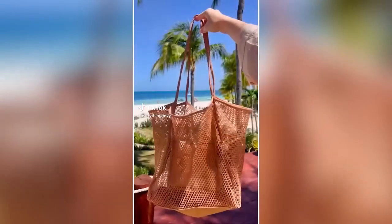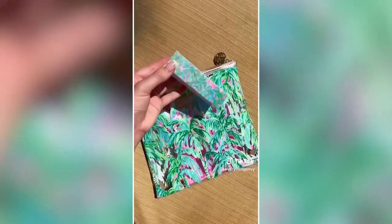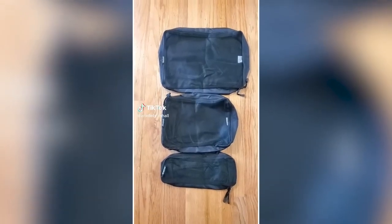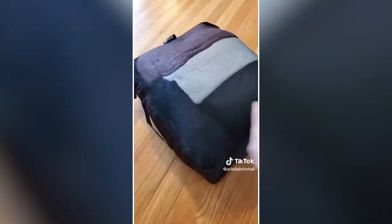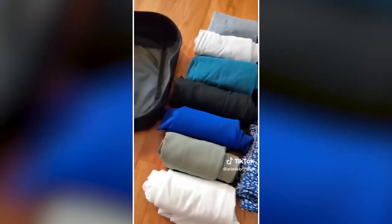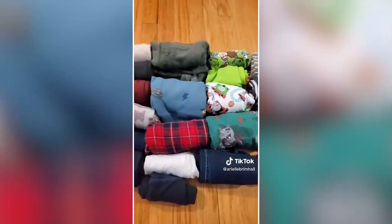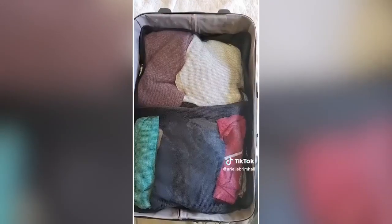Amazon beach essentials: First is our favorite tote bag, a must-have for any vacation. Next is this water-resistant beach day pouch which comes with a koozie and chair clips to secure your towel. Last are these sand cup holders that easily stack and come in a pack of four. Amazon travel must-have: If you're a frequent traveler, you absolutely need this six-piece packing cube set — two large, two medium, and two small bags. Using these allows you to pack way more than you normally could. They have a double zipper, mesh front, and handle for easy transportation, and lay nicely side by side in a large suitcase.